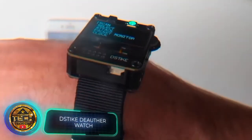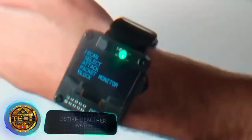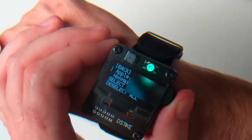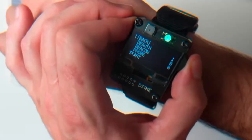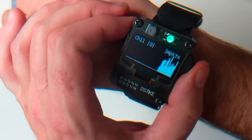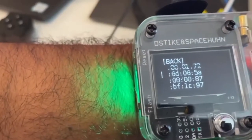Here we have a curious watch that reminds us of bombs and detonators from Hollywood movies. It has all the usual functions of a smartwatch, with custom firmware, games, and other content available. However, the most interesting feature is the ability to check how well protected the available Wi-Fi networks are — for example, the watch allows you to simulate a hacker attack.